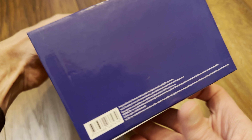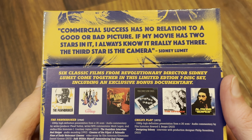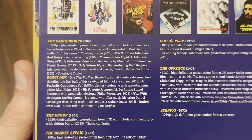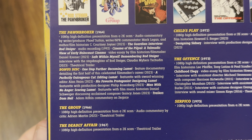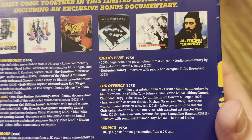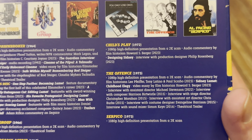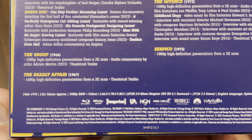Before we review each of the movies, let's have a look at the box and check out the back. There's a quote from the man himself at the top. It's a seven-disc set featuring six classic films. The Pawnbroker is from a 2K scan with a bonus disc, from 1964. Then from 1966 we've got The Group, also from a 2K scan. The Deadly Affair from 1967 is a 2K scan, Child's Play from 1972 is a 2K scan, The Offence is a 2K scan with loads of special features, and then Serpico from 1973 — and that's where Volume One ends.